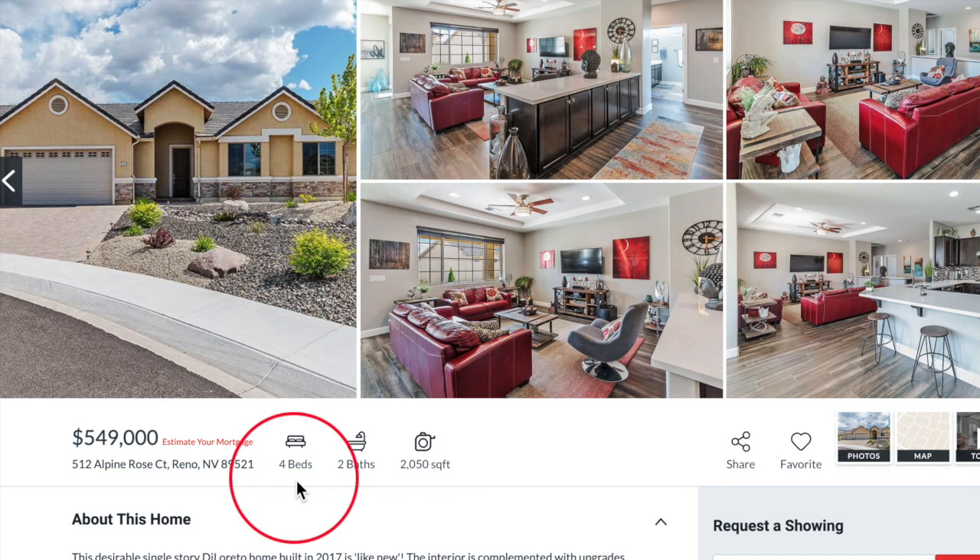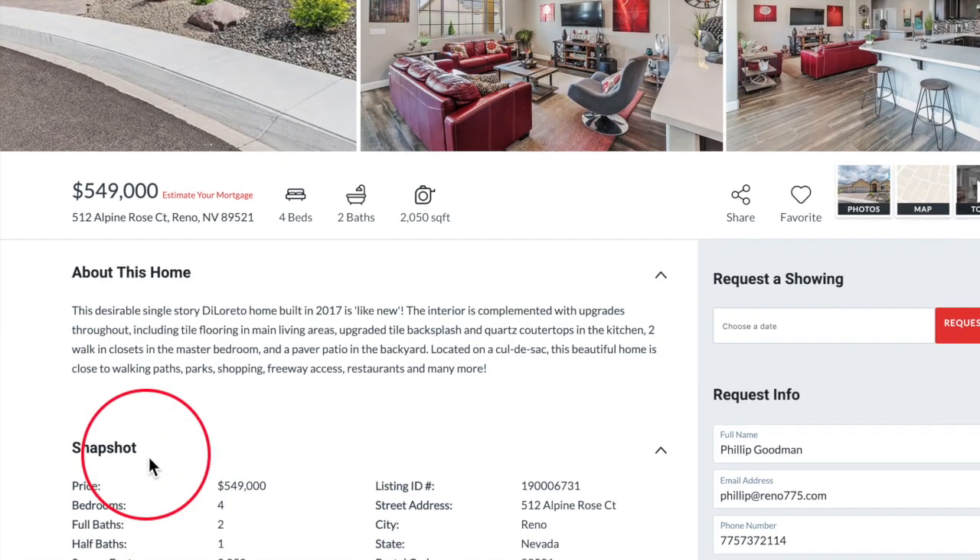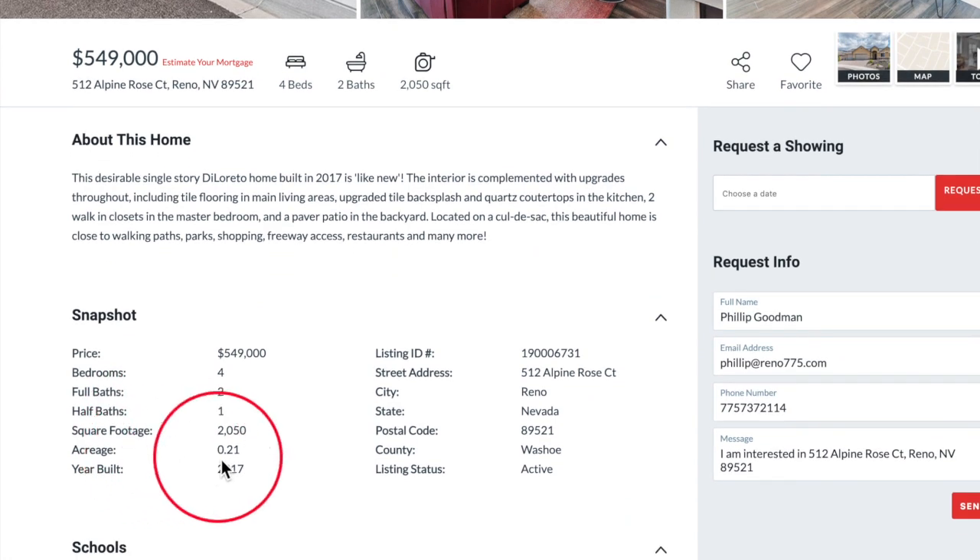Well, this is a four-bedroom, two-and-a-half-bath home with a three-car garage. It's 2,050 square feet and listed at $549,000. It's a relatively new build — built in 2017 — and it's almost a quarter of an acre at 0.21.